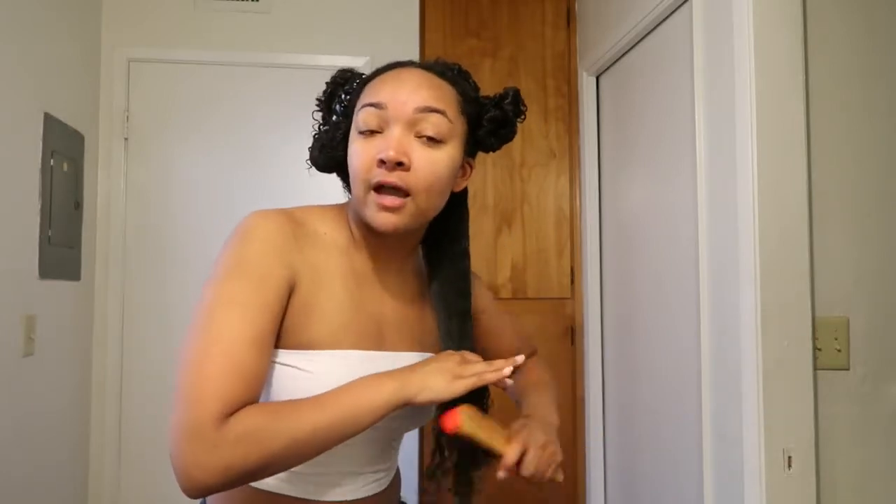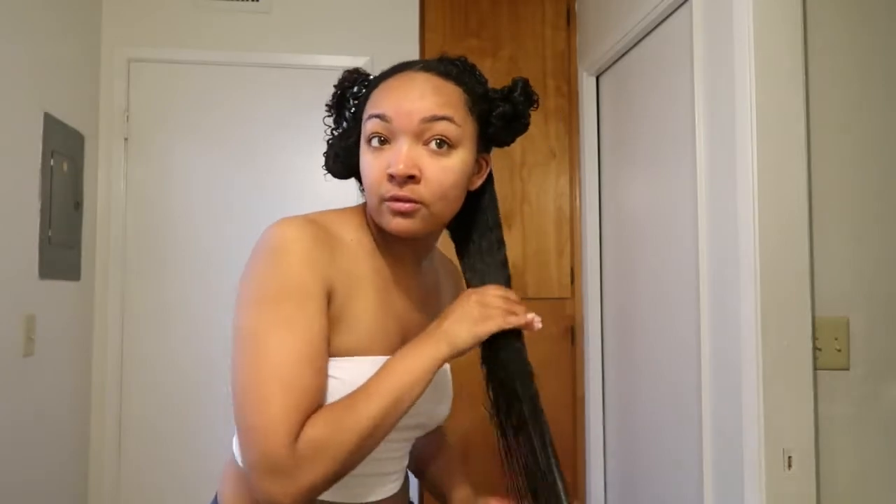What I like to do after I put the water is go ahead and comb it out before even putting any type of product in my hair. I always comb it out first. It's not very tangled because I combed it yesterday. Just comb the brush straight through, then I add a little bit more water to it.